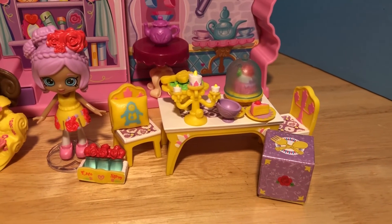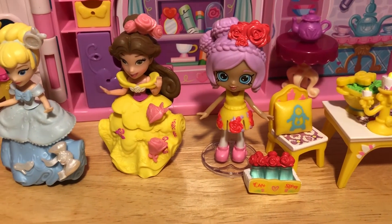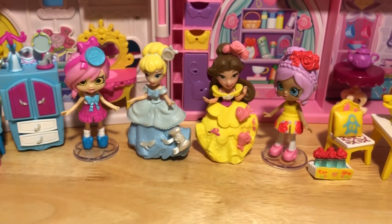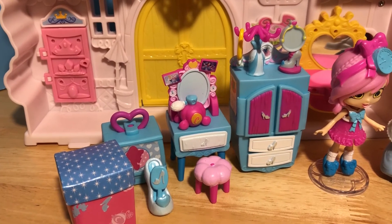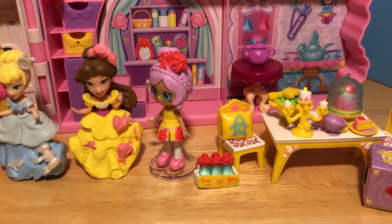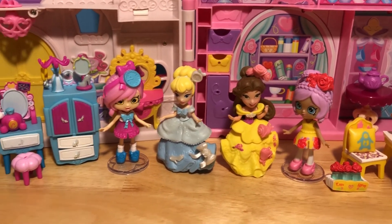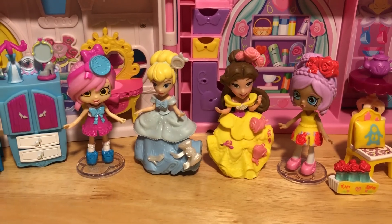Now all of Beauty Blossom's dining pieces are set up too! I bet Beauty Blossom and Belle are going to have a delicious dinner together. Beauty Blossom and Cindy Glow are going to have lots of fun with the princesses — they can all sit down and enjoy a delicious dinner and maybe freshen up in the little vanity area. I hope you all had one magical time checking out these new Disney Happy Places with me! Leave me a comment below to let me know which Happy Places set was your favorite. Don't forget to subscribe for lots more Happy Places fun — big magical bear hugs and honey pots, we'll see you in another video!